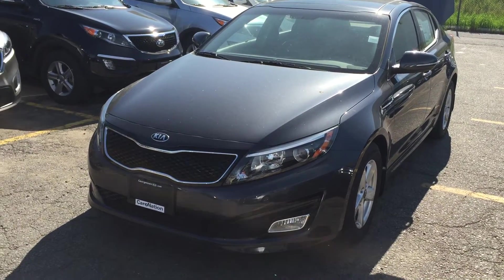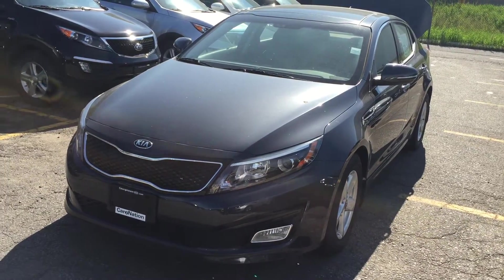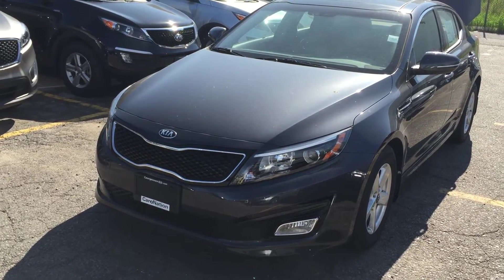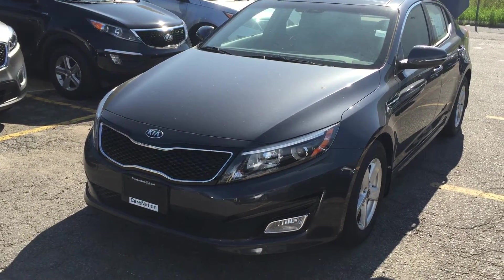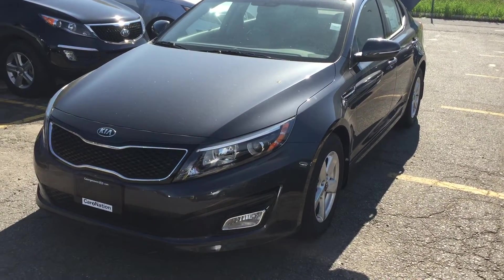Hi, this video is for Christina. Christina, it's Rich over at Georgetown Kia — we met earlier today. I just wanted to first and foremost thank you for your interest in the 2015 Kia Optima and in Georgetown Kia. Just a little something we like to do here: I like to make YouTube videos for customers who come in and have a look at a car, so it's something you can review at home.